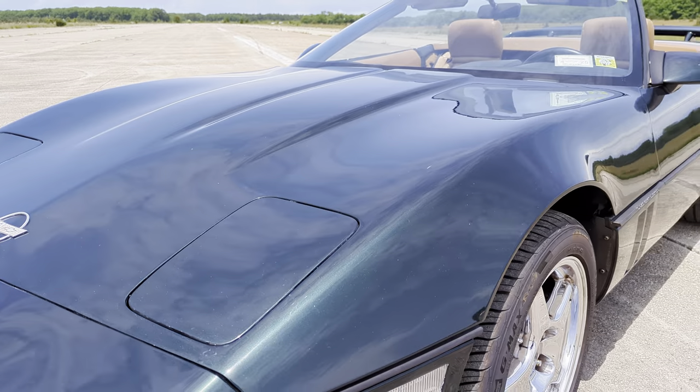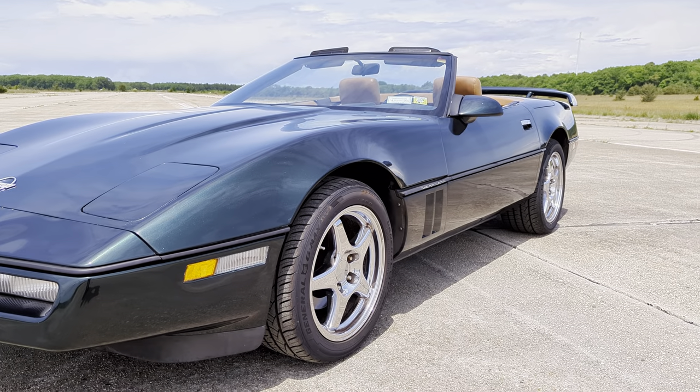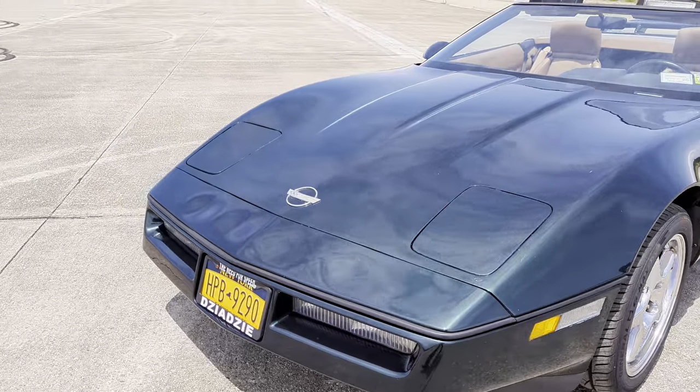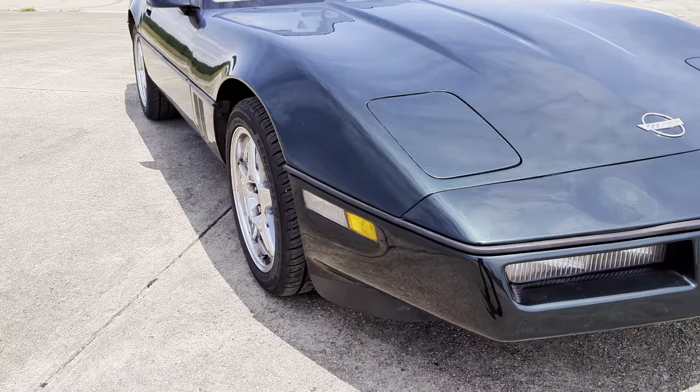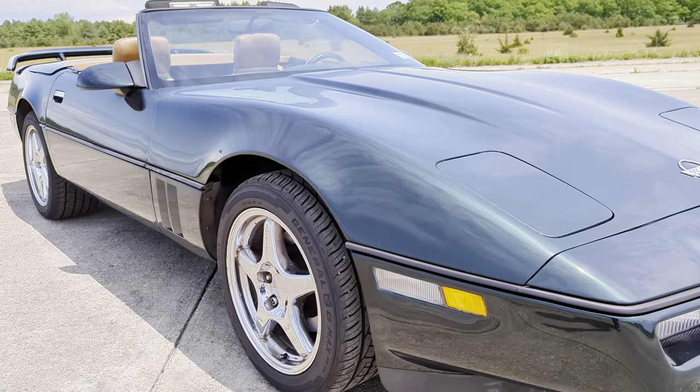Paint is super nice, as you'd expect for a 30,000 mile car. The client's really not driving it, so we decided to sell it.